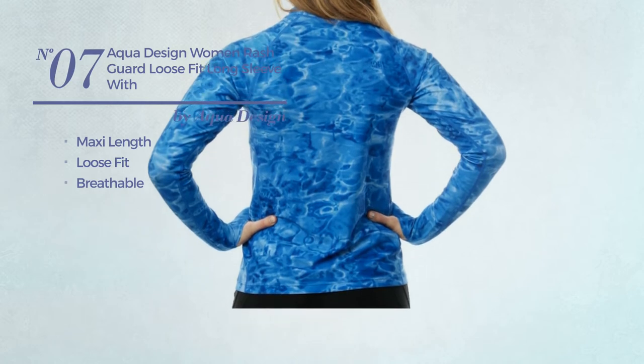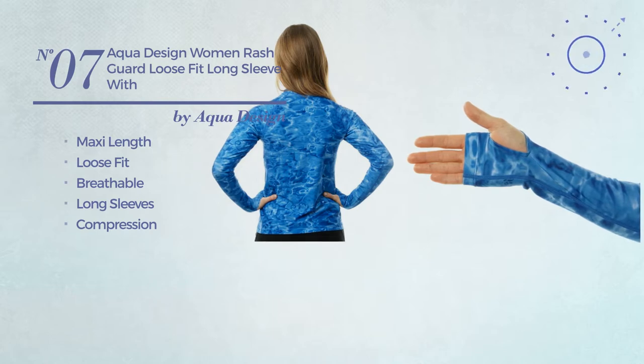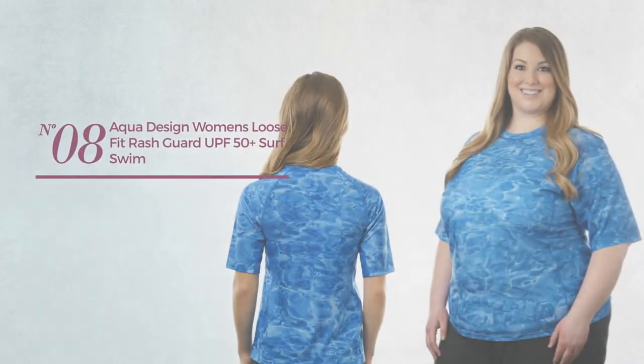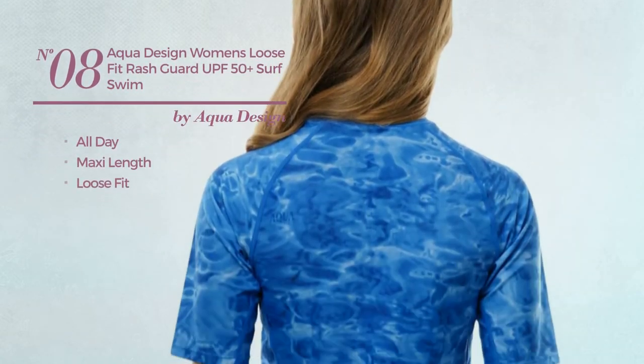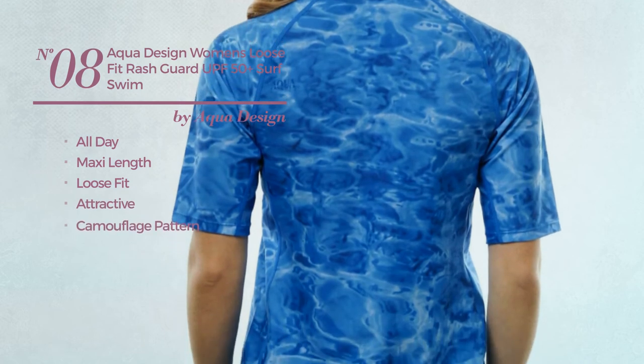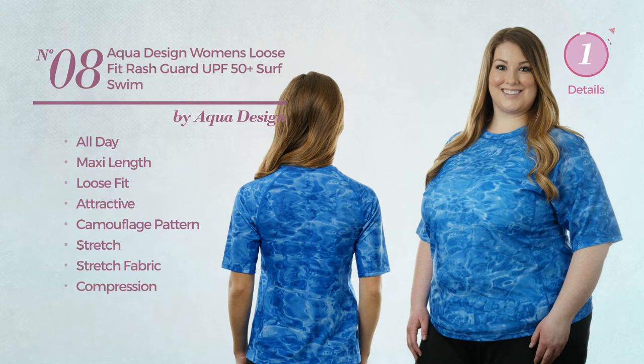Number seven includes long sleeves and compression, available in five colors. Number eight: an all-day maxi length loose fit shirt featuring an attractive look with a camouflage pattern, made of stretch fabric with compression, available in five colors.